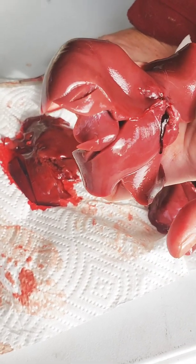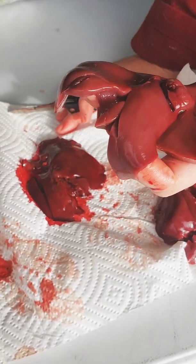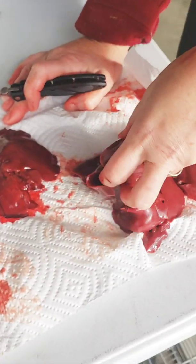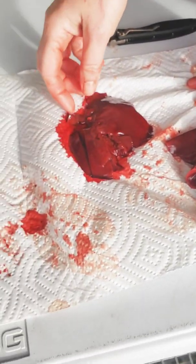Sometimes it can still give a rabbit a bad infection and not show up so much on the liver, and the rabbit can still get really sick from it. So this is enough evidence to tell us that we have coccidiosis and we need to do something about it.